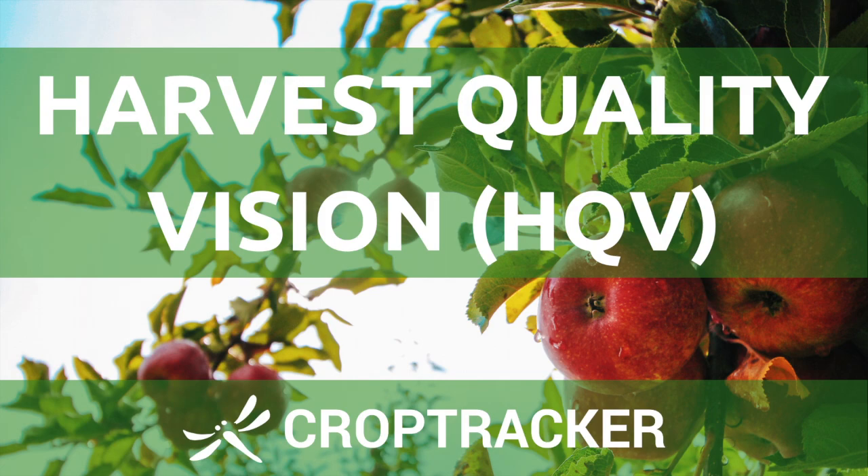Harvest Quality Vision, or HQV, is the latest in instant quality assurance technology for apple growers.